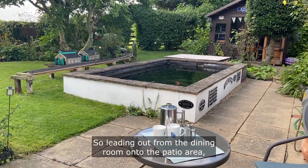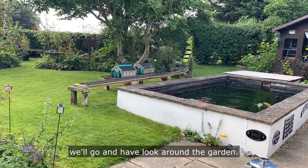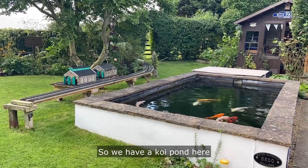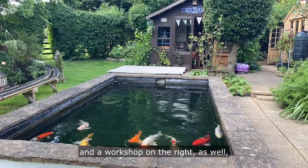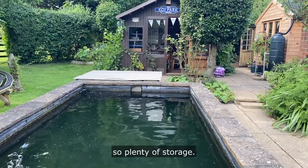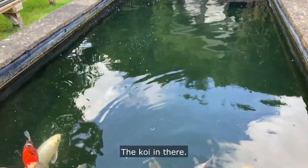Leading out from the dining room onto the patio area, we'll go and have a look around the garden. We have a koi pond here, with a potting shed at the end and a workshop on the right as well — so plenty of storage. There are koi in the pond.